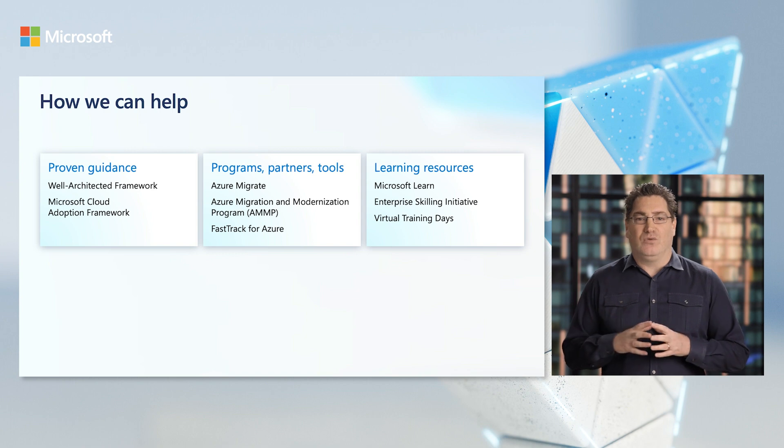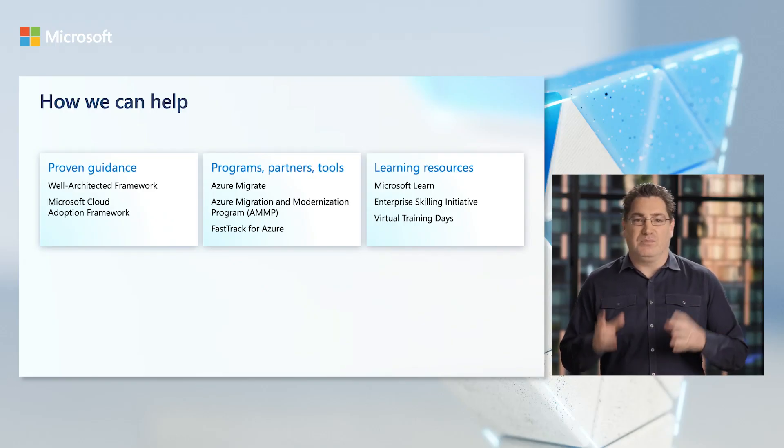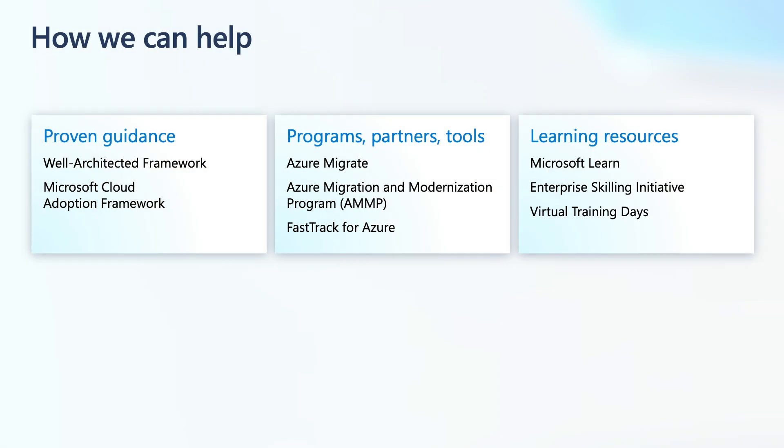If your cloud adoption needs more involvement from Microsoft and our partners, our flagship Azure Migration and Modernization Program, or AMP, offers prescriptive step-by-step guidance through our specialized partners and Azure engineers from assessments to planning to execution. We also have numerous skilling initiatives for customers like yourselves to quickly catch up on the skills needed for optimized cloud migrations.